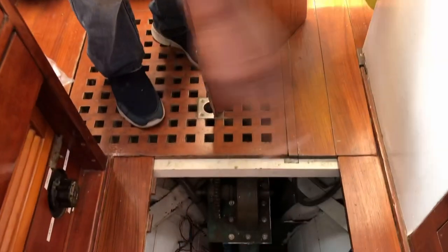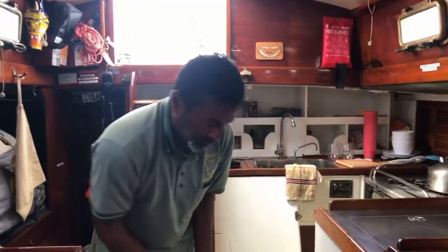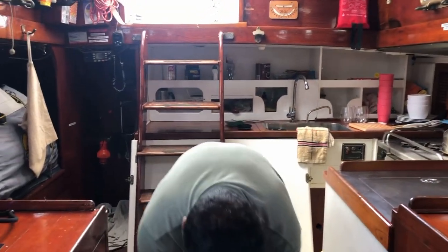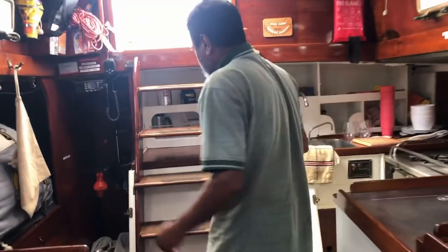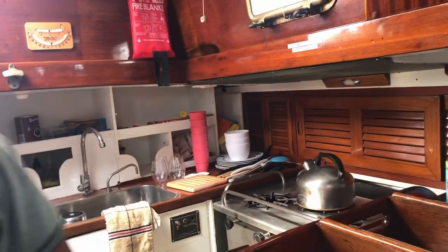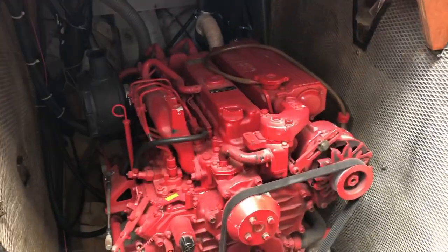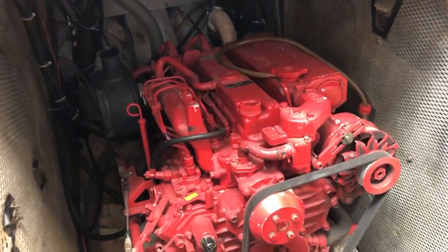All the tanks — that's the water tank there, and there are two fuel tanks. They're all Monel. What sort of engine has she got? It's a Vetus. The original engine was a Mercedes, but trying to find parts for a 1958 Mercedes engine was close on impossible. It was diesel — how many horsepower? 43. It's huge. Clean lines, unbelievable.